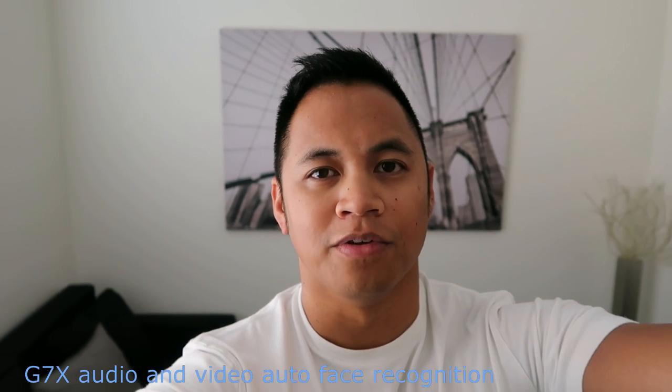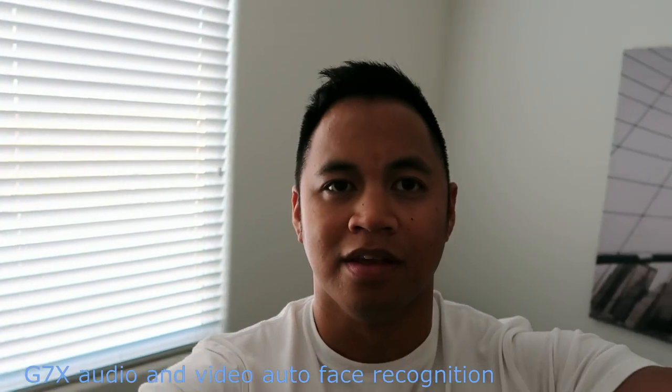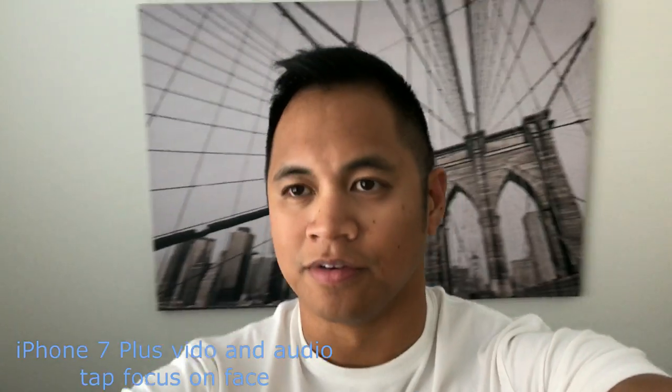This is a quick video comparison between the Canon G7X Mark II and the iPhone 7 Plus. This is a moderately lit small room. Right now I'm just doing a really dumb comparison — both these gizmos are just in front of my face. The iPhone 7 is using the rear-facing camera, so I'm not in selfie mode. The screen is not facing me so hopefully the cropping is okay.